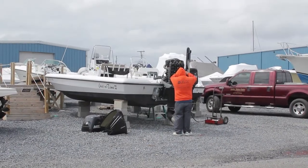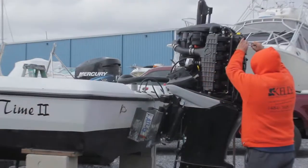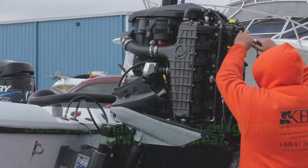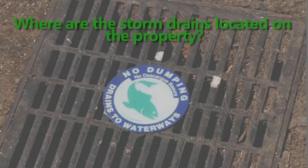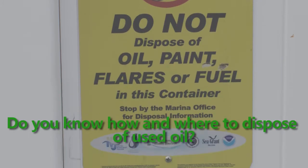Another area for spills at the marina is when doing maintenance. With larger projects, the boat is usually out of the water, but just because a boat is on shore doesn't mean there can't be a spill. Does your marina have a designated maintenance area? Where are the storm drains located on the property? Do they have oil absorbent pads or filter pads? Do you know how and where to dispose of used oil?